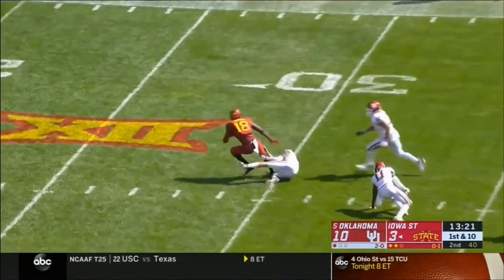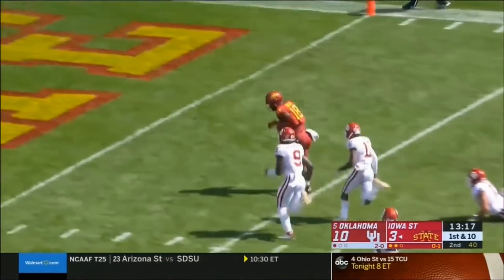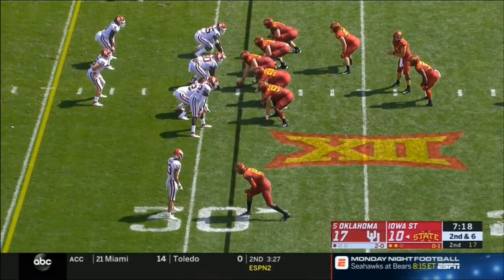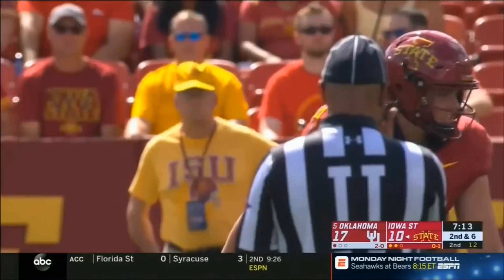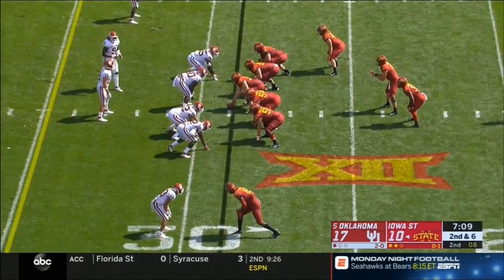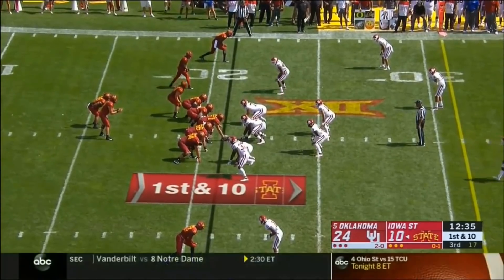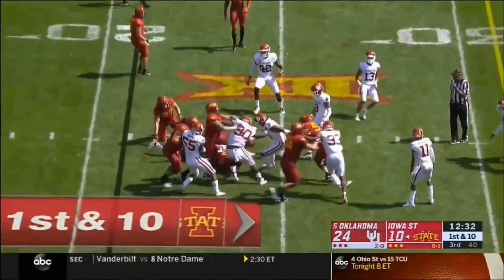Down the field, caught — Butler breaks a tackle inside the 15, keeps going. It's hot and humid with no wind blowing down on the field. Second and six for Iowa State midway through the second quarter, trailing by seven. Here's Montgomery off the right edge. Kyle Kemp was injured the week before.